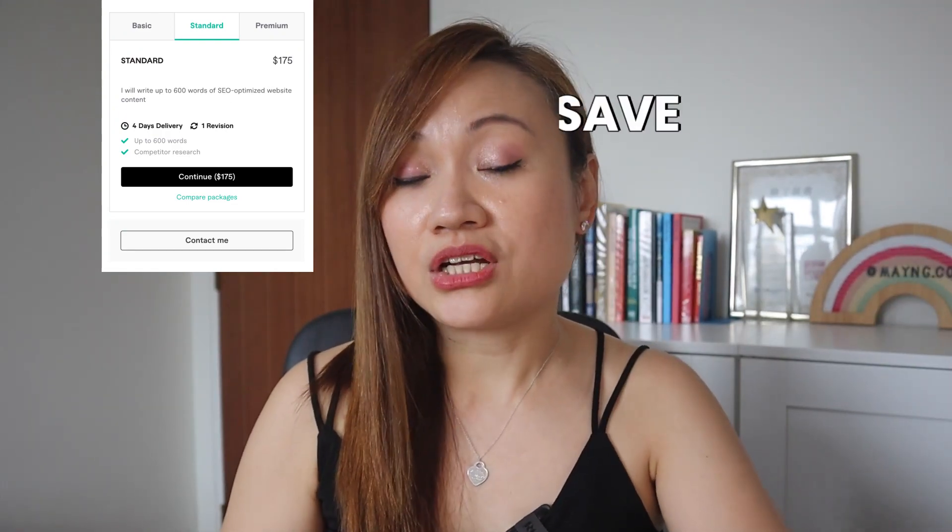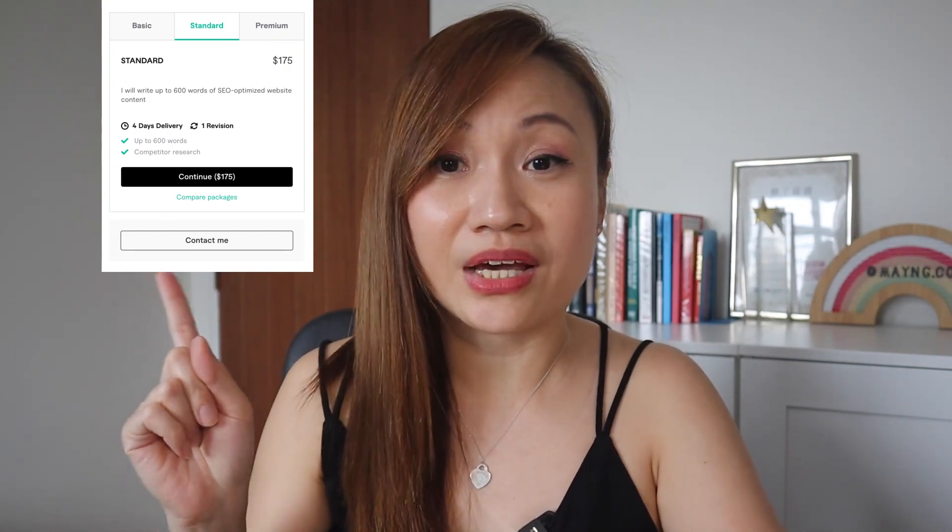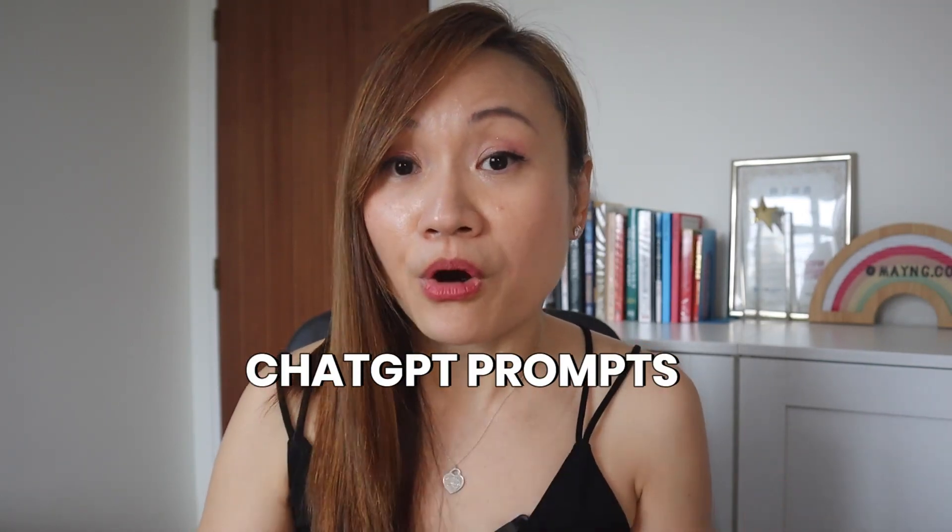Ever since I started using ChatGPT, I no longer pay $175 for website contents. In order for you to use ChatGPT effectively, we need to use a specific prompt. This way your website article is going to look much more professional. Now let me show you on ChatGPT how I actually write my prompts in order to get a more professional looking website article.